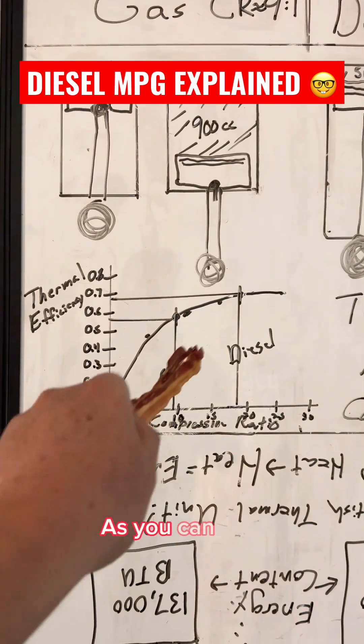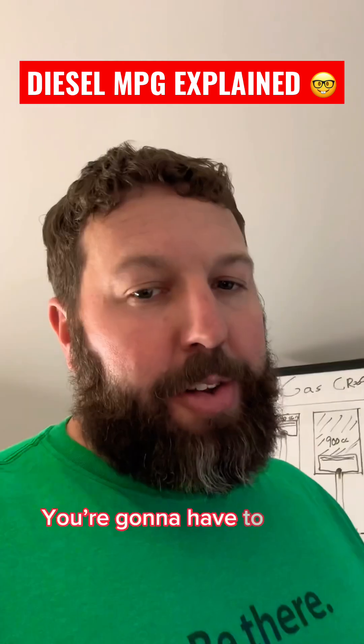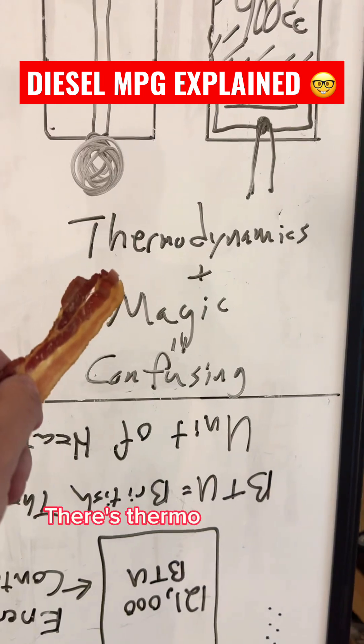Here's the curve. As you can see, diesel is more efficient than gas. You have to trust me on this one — there's thermo and magic involved.